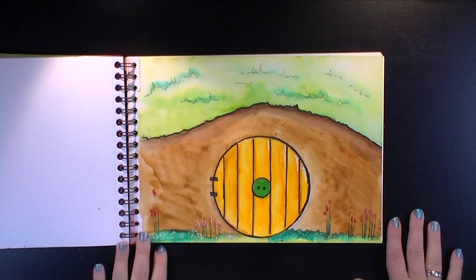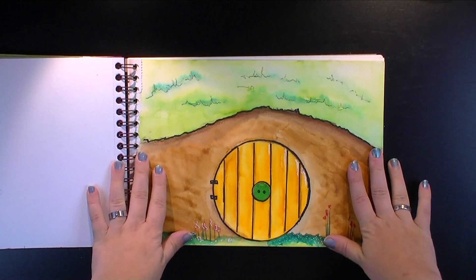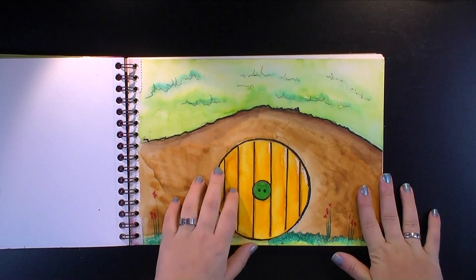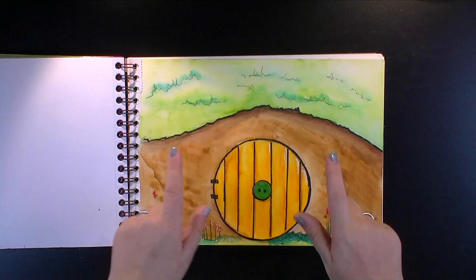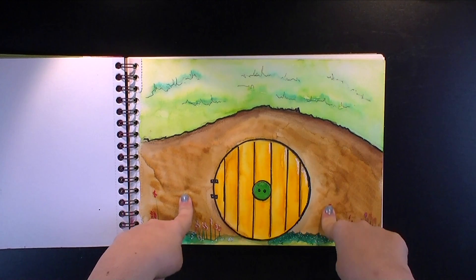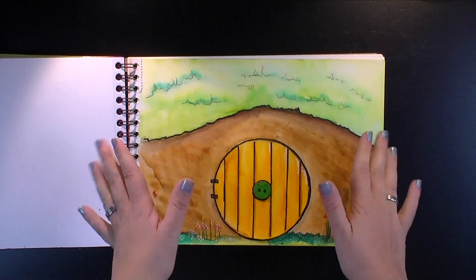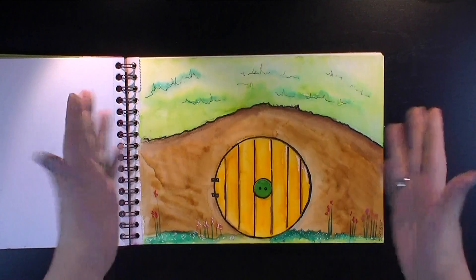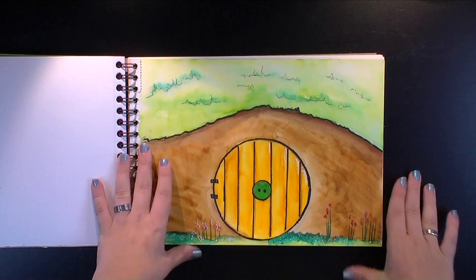Hi everybody! Welcome to the monthly art journal vlog. Welcome back if you haven't been on my channel for a while — I was on hiatus and didn't do the art journal vlogs for, I think, June, July, August. I'm not sure about June, but I think it was June. Anyway, I'm back, I worked a lot and I did art journal pages this month.